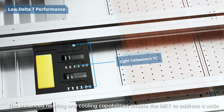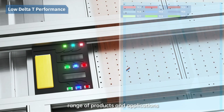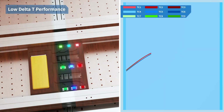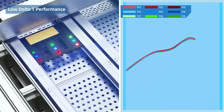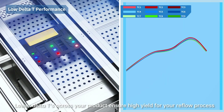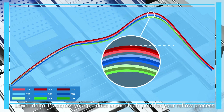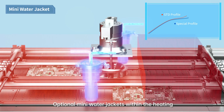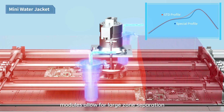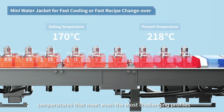The enhanced heating and cooling capabilities enable the Mark 7 to address a wide range of products and applications. Lower delta T's across your product ensure high yield for your reflow process. Optional mini water jackets within the heating modules allow for large zone separation temperatures that meet even the most challenging profiles.